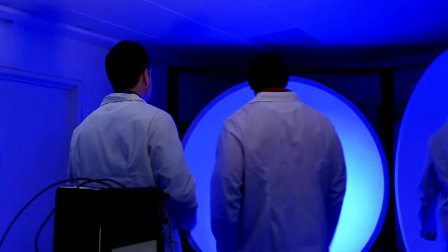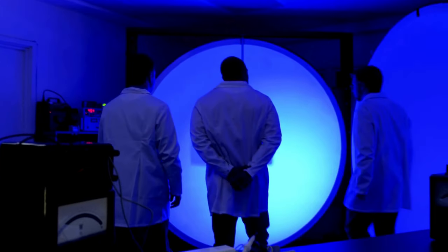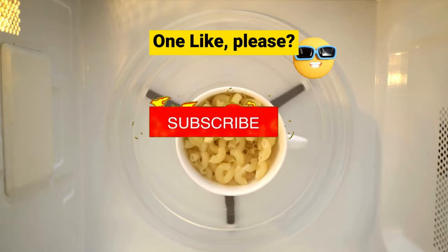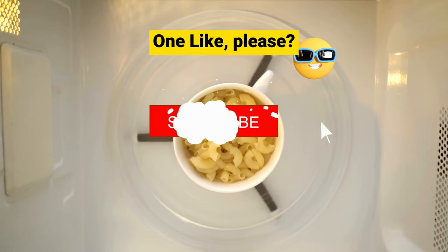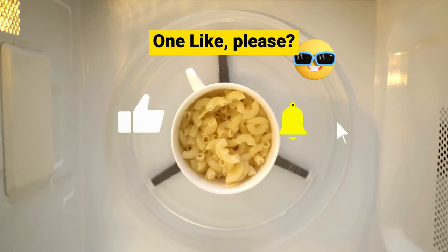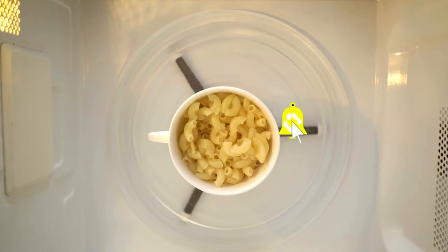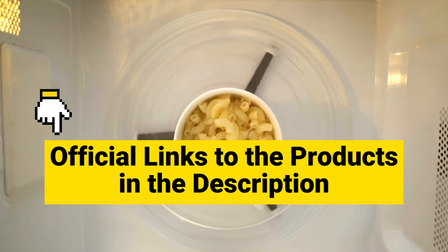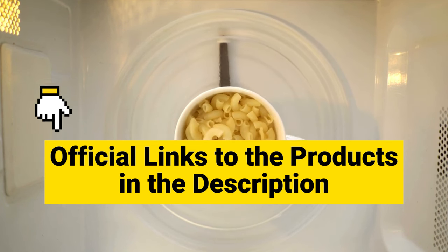We researched and sifted through the best microwaves on the market and brought them to you on a silver platter. So please make sure you subscribe and give us a thumbs up — likes and subscriptions help the channel grow. We've neatly organized the product links in the video description, just click and make your purchase. So easy, right?